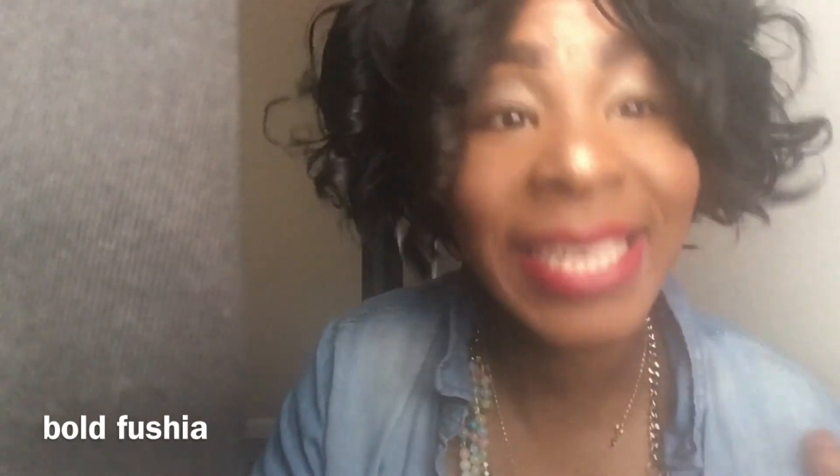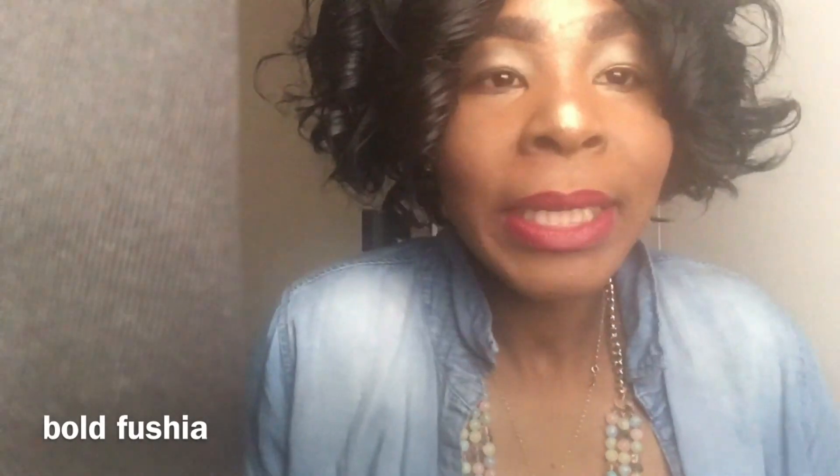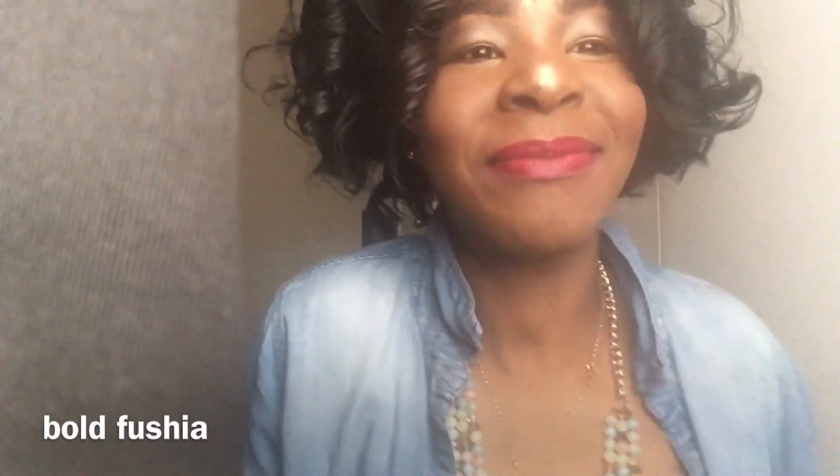And this one is definitely a statement. I hope you guys enjoyed my spring lipstick favorites — don't forget to comment, rate, and subscribe. Bye!